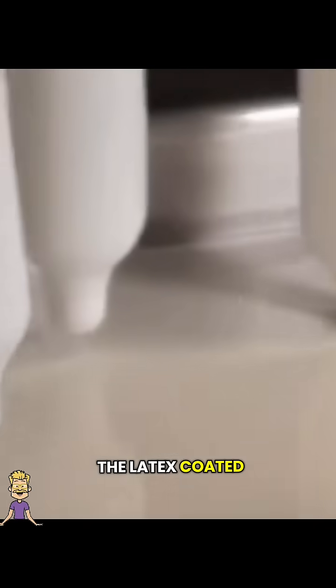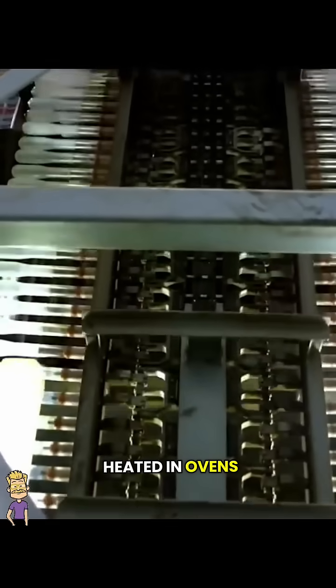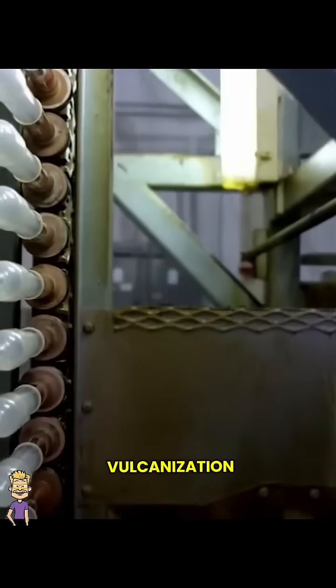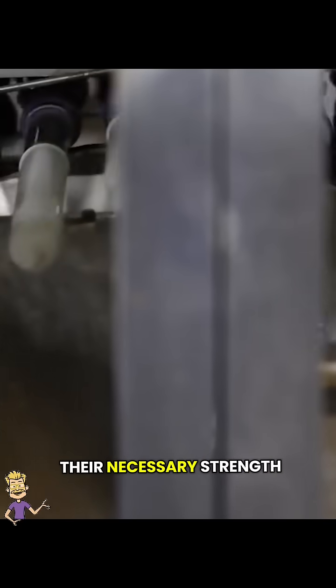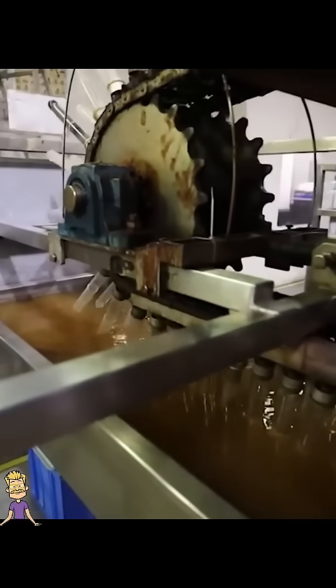The latex-coated formers are then heated in ovens, a process called vulcanization. This chemical reaction solidifies the latex, giving the condoms their necessary strength and flexibility.